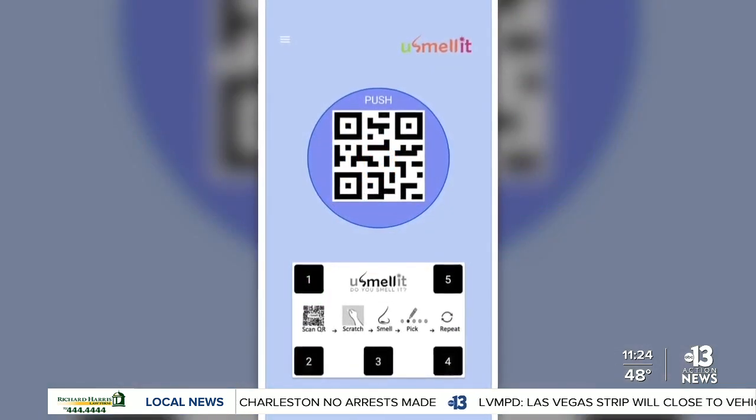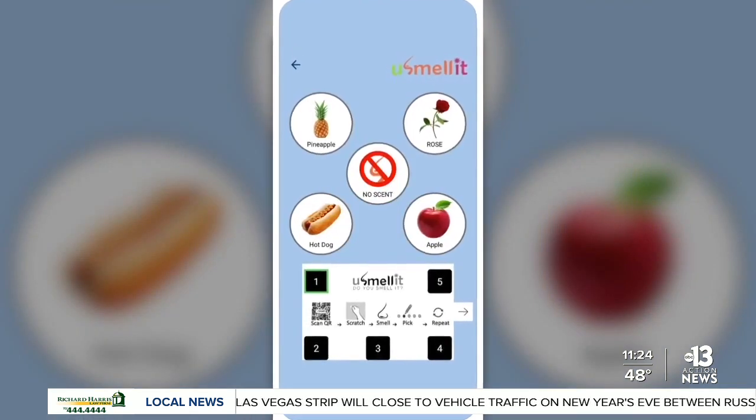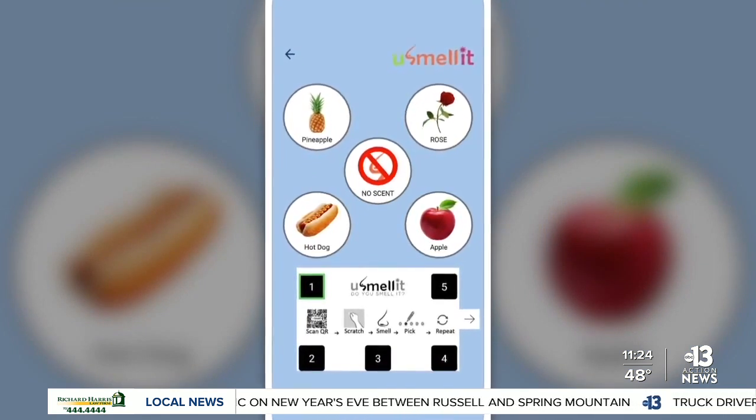This test isn't meant to replace tests that are approved by the FDA. Researchers behind the You Smell It test hope that it will help with the current testing shortage. Right now, they're seeking FDA approval for emergency use.